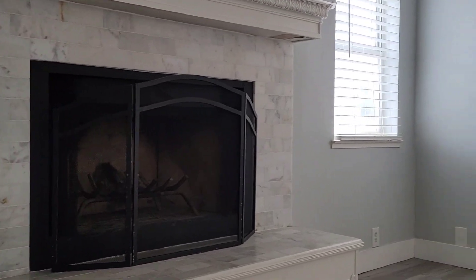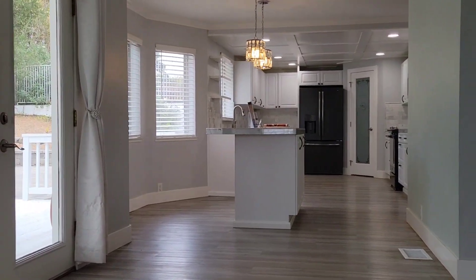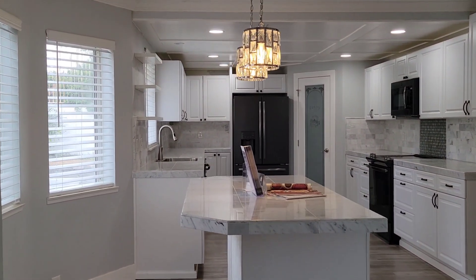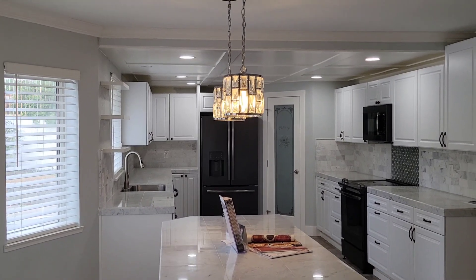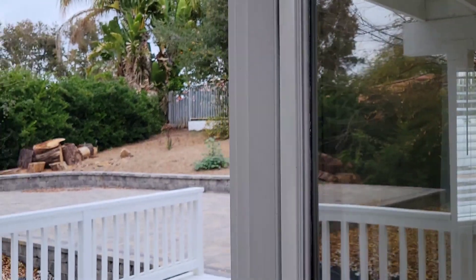We are in the beautiful city. It's a gated community of Canyon Lake — check this beautiful upgraded house. Canyon Lake is a gated community around the lake. So if you like water, this is the place you want to buy, or if you have your boat, this is the place.